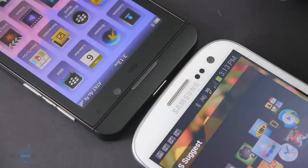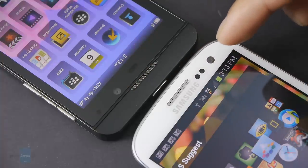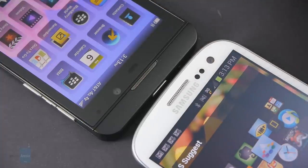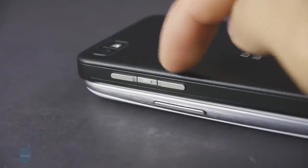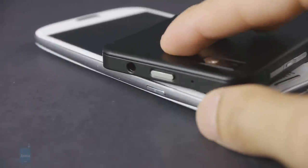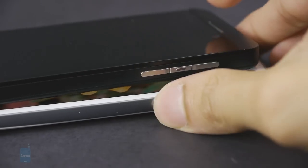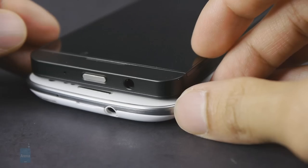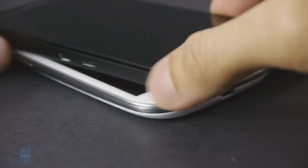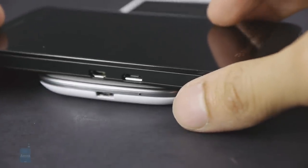Above their displays, they feature the same set of items: earpieces, light and proximity sensors, and front-facing cameras — a 1.9 megapixel one on the Galaxy S3 versus the 2 megapixel one on the Z10. They both shoot video in 720p, and both boast LED notification lights. The Galaxy S3's physical buttons are a lot more distinctive to the touch, whereas the Z10's are a little more flat. Around their trims, they share 3.5mm headset jacks, noise cancellation microphones, speaker phones, and micro USB ports for charging and data connectivity.